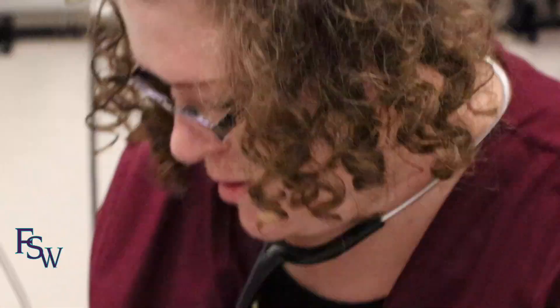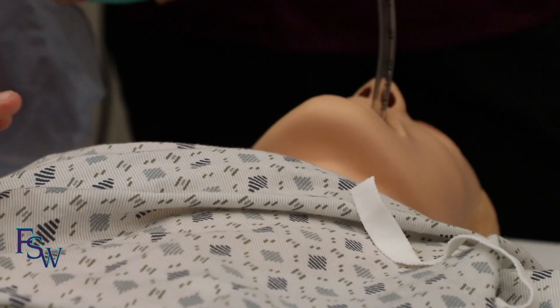Respiratory therapy is a hidden gem. You might get a job where you never as a student saw a code blue, and you're the nurse or the respiratory therapist at the code blue. So it really opens you up. They have a great nursing program — it's reputable. A lot of these hospitals know it and they like to hire FSW grads because they can see the work ethic graduating from this college.